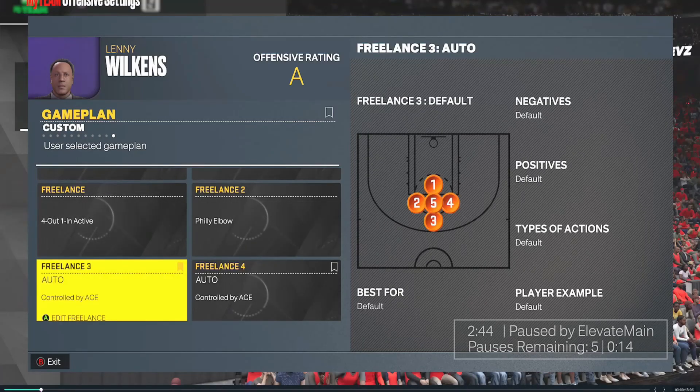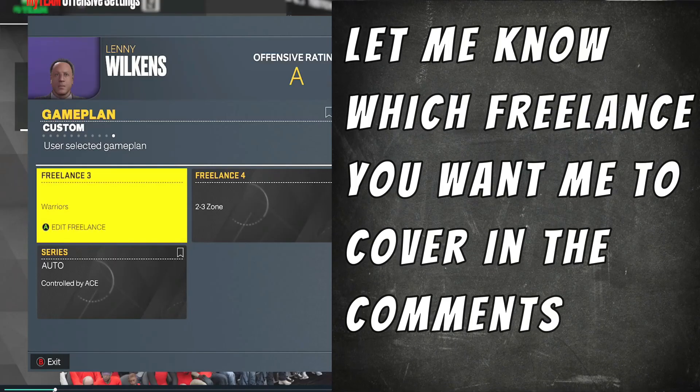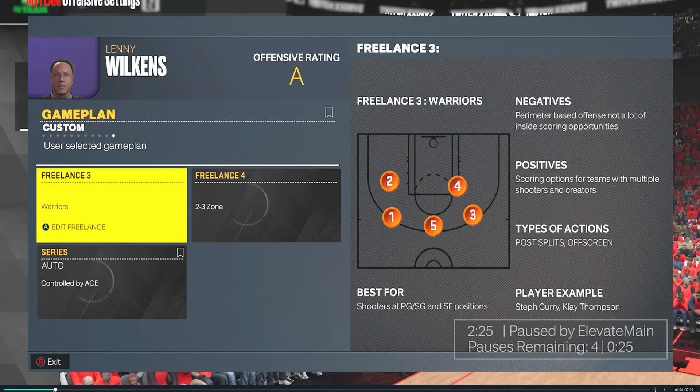As far as freelances go, four out one in gives me more spacing and a free-flowing offense. Philly elbow is meant to attack tight coverage — lots of backdoor cuts, basket cuts, and pinch post passes from the center. The third freelance changes from time to time; I typically run the Warriors but sometimes throw in a Triangle or Spurs 2018, depending on the matchup. Early in 2K23 I've been running a two-three zone as well, just in case. The whole point is to have the right tool for each situation.